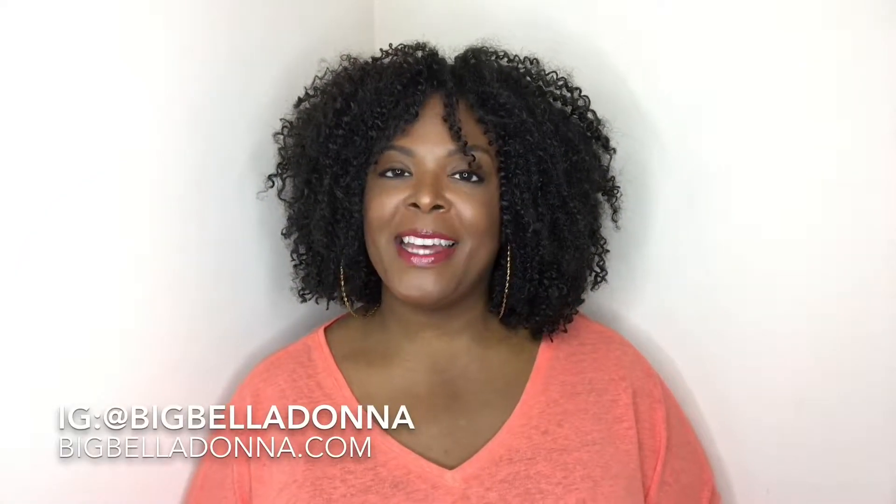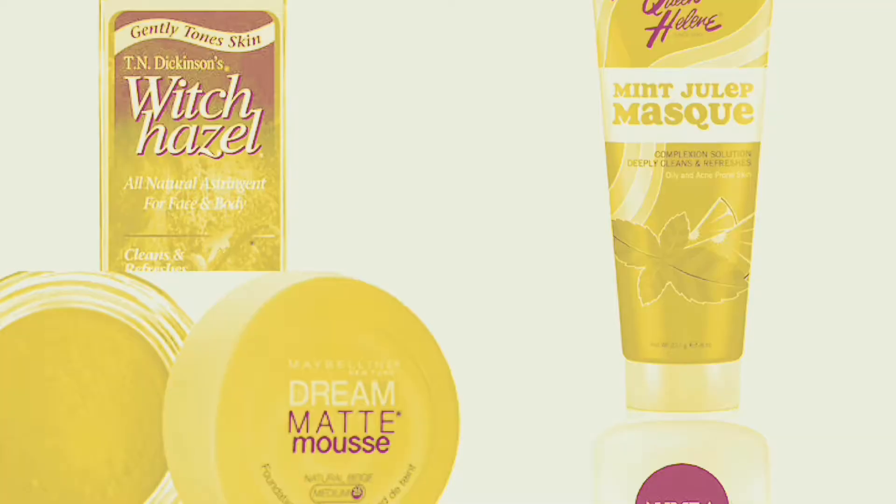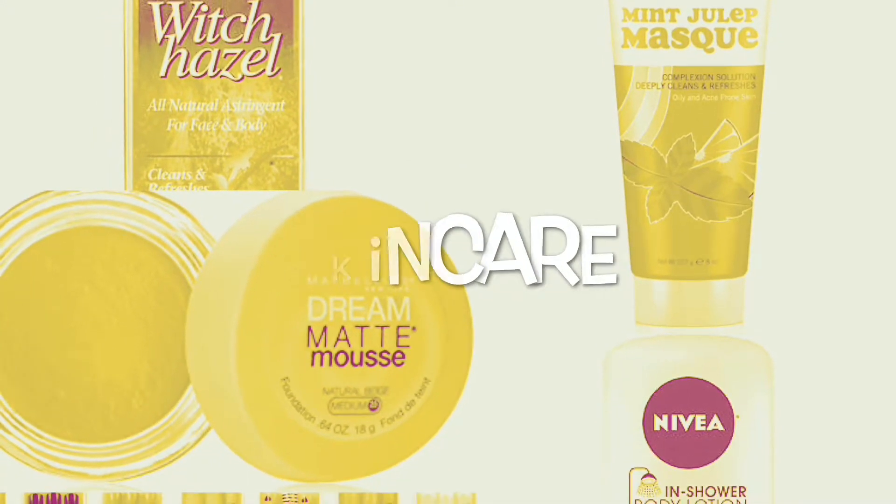Hey everybody, it's Kareem from Big Bella Donna Fashion and I'm here with another review. Today I decided to do a review on some beauty products that I've been using over the last month. I do not spend a whole lot on beauty products - you can call me cheap, you can call me frugal. I have bought very expensive skincare and makeup products in the past but I always tend to go back to what I can find at my local drugstore, and thankfully it has not caused any major breakouts.